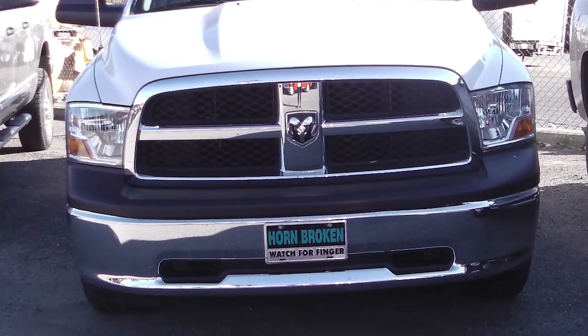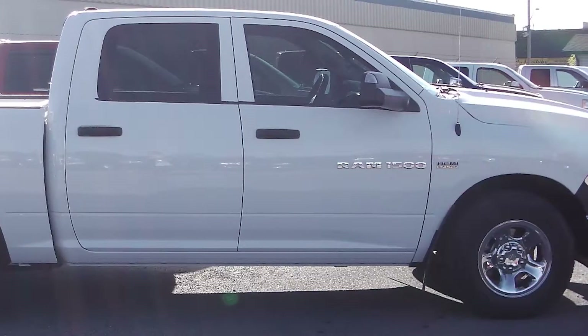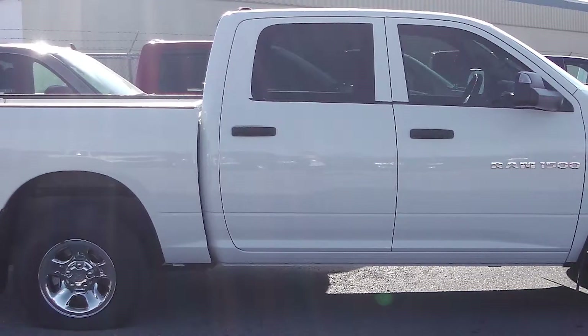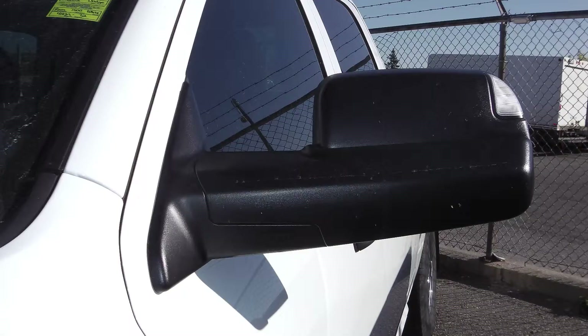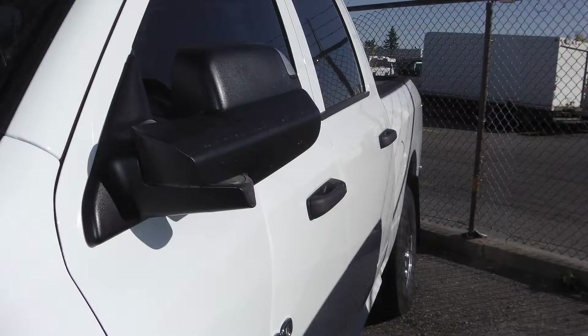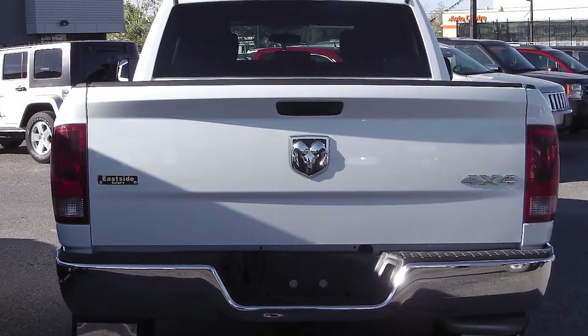This 2012 Ram 1500 Sport comes equipped with a 5.7 liter V8 Hemi engine with an automatic transmission, power heated manual folding side mirrors, and a white exterior.